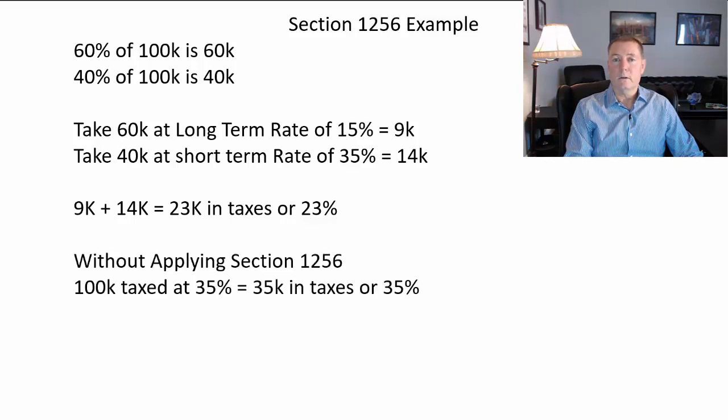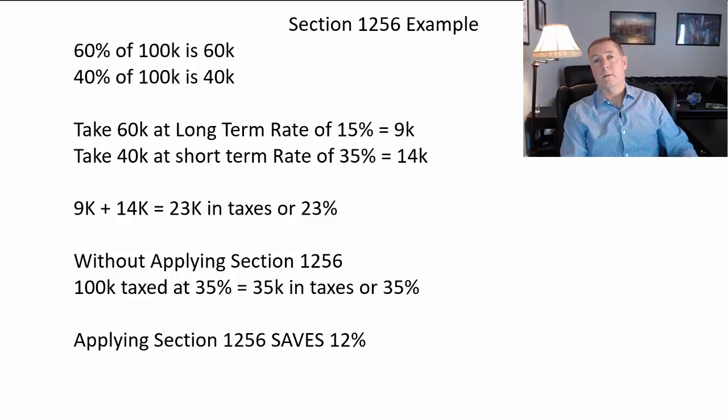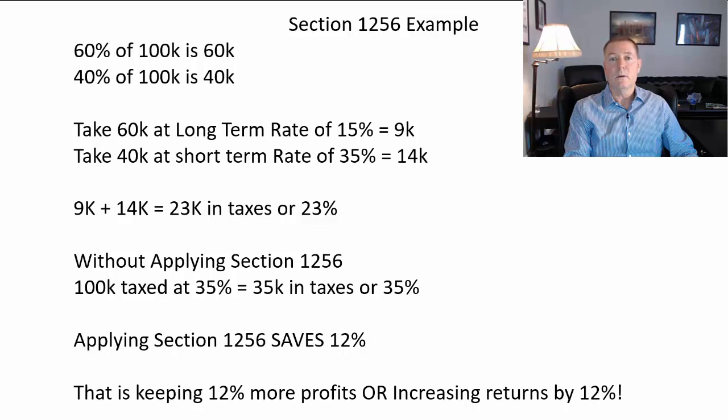Without applying Section 1256, you pay 35%, or $35,000 in taxes on your $100,000 profit. Applying Section 1256 saves 12% — that's like keeping 12% more in profits. You can apply this rule by trading index options, for example SPX or RUT. You can't use the rule when you trade SPY, Netflix, IBM, or any individual stocks.